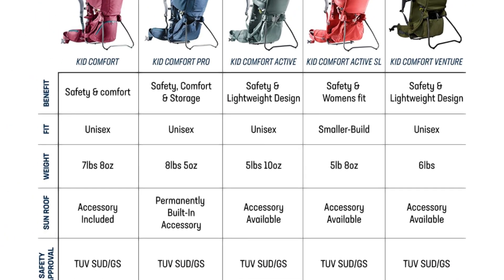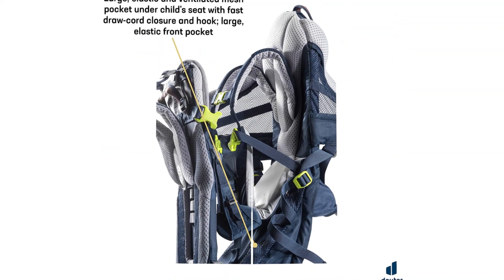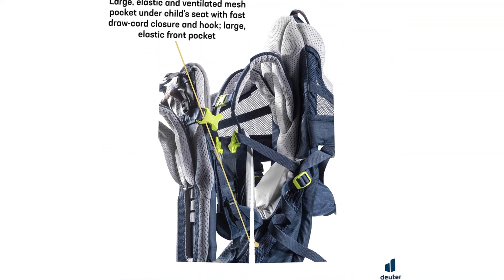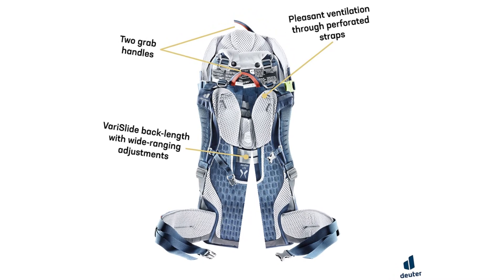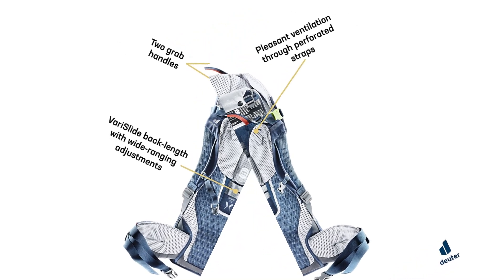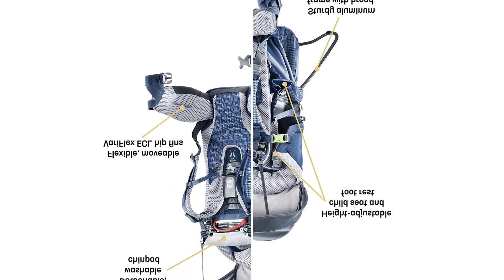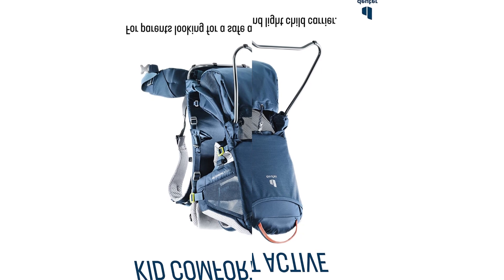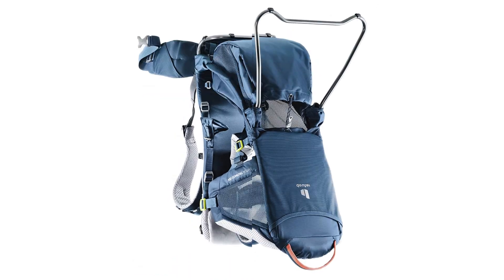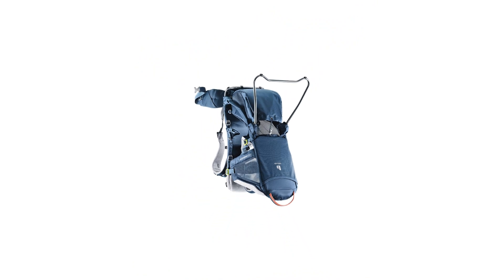At number 3, the Deuter Kid Comfort Active SL. It is designed with a fit for women, and the narrow design and shoulder straps make it a better fit and more comfortable than most packs for those with narrow shoulders or less expansive backs. Our testers feel it is less restrictive than other packs and keeps little ones close to the wearer, increasing comfort for longer adventures and less fatigue. Babies seem to like the close contact, and the cockpit has adjustable features to customize fit with little ones in mind.